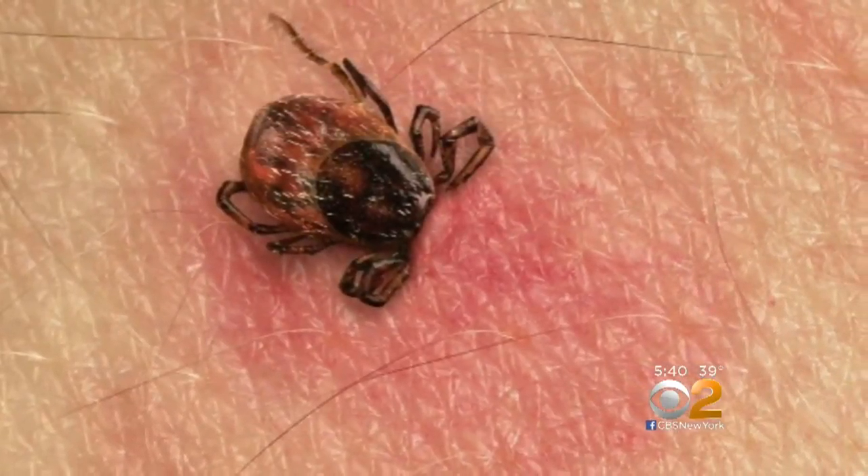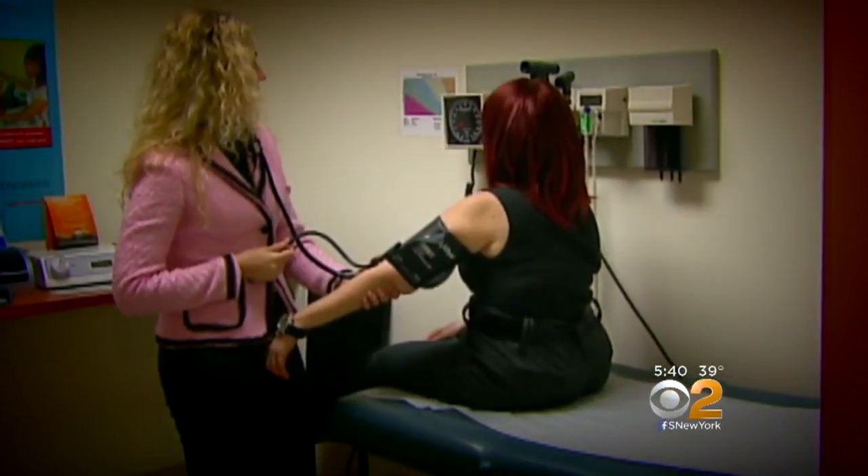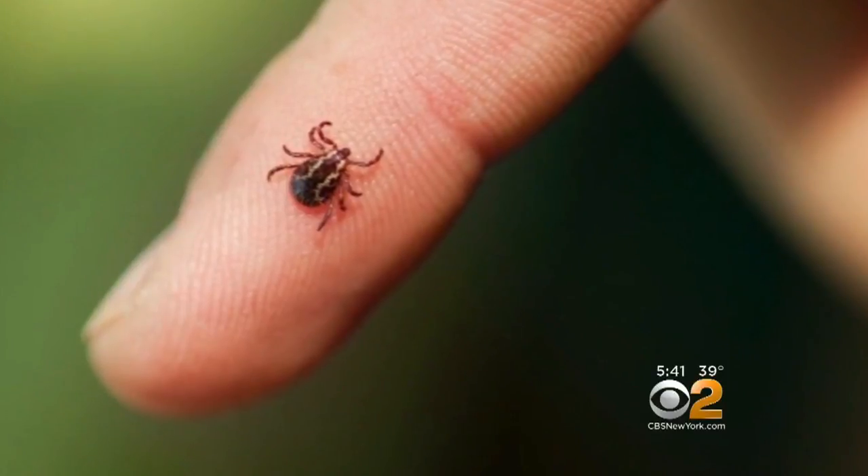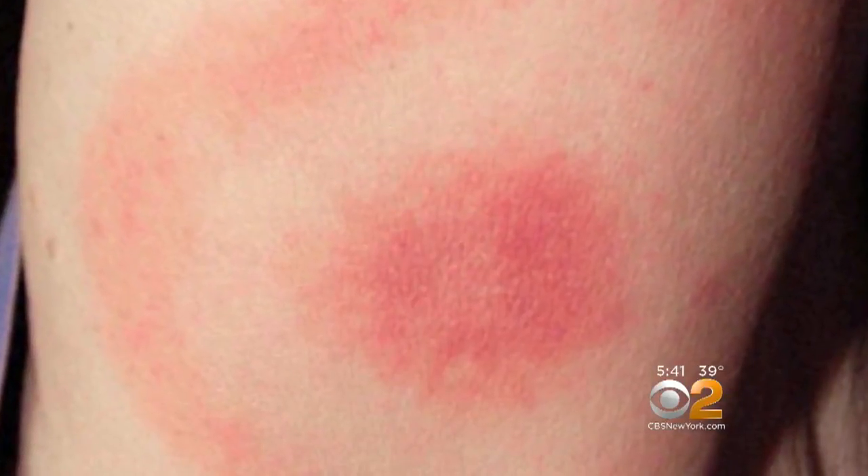Which can make test results hard to interpret. A false positive means over-treating with antibiotics. But a false negative can mean a Lyme patient goes untreated, which increases the chances for complications. The most serious ones are neurologic, joint disease, and cardiac disease.